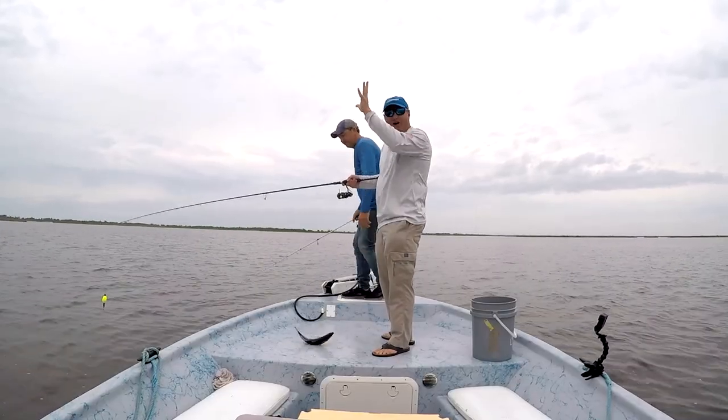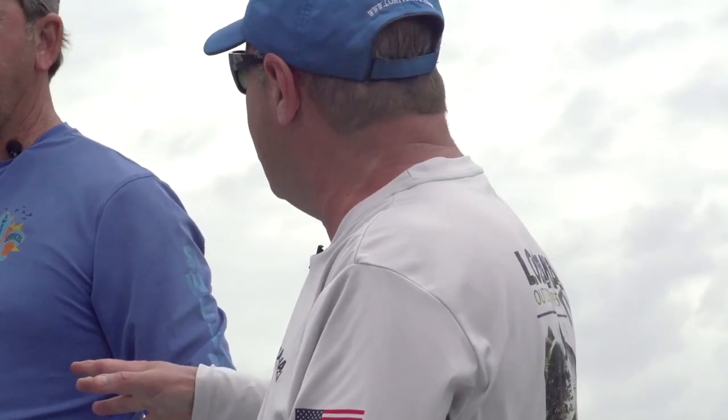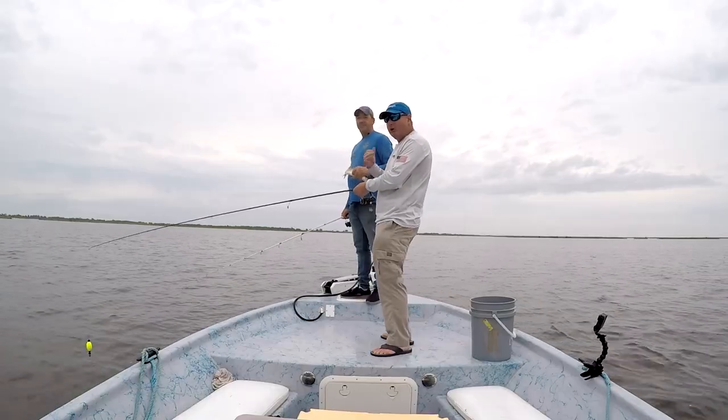We've got a spring day with cloud cover. We've had a lot of wind and some muddy water, but we found some clean water here. So we're making a drift or two here for some speckled trout and then we're gonna go try to catch some redfish. This is a time of year where you can really do both — catch reds and specks — and we'll show you how today on Louisiana Outdoor Adventures TV.